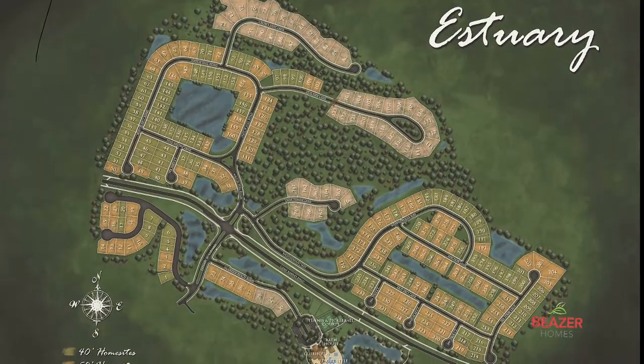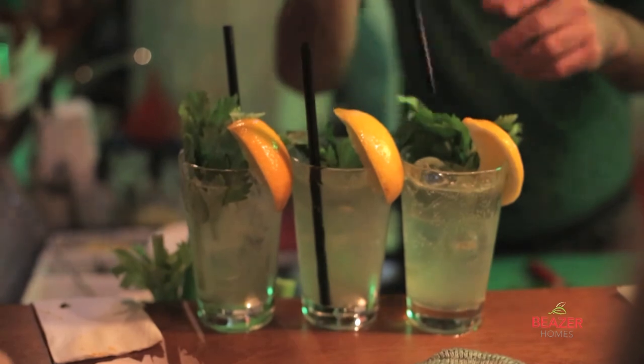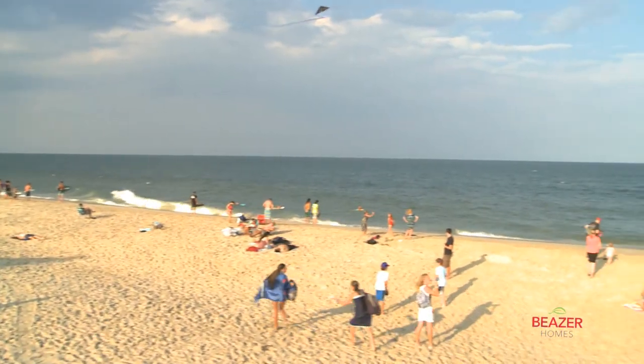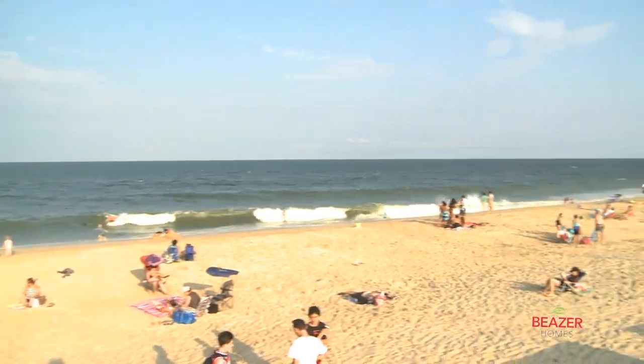The Estuary is a secluded community in a thriving area with access to plenty of activities, restaurants, and the nearby Delaware beaches, where during the summer a private shuttle will escort you to and from the beach.